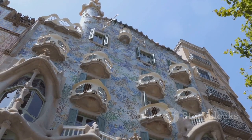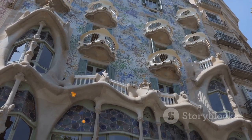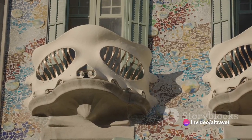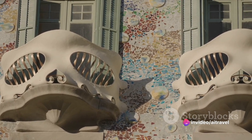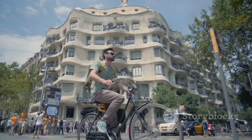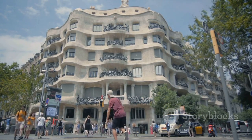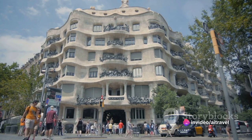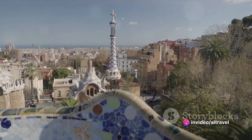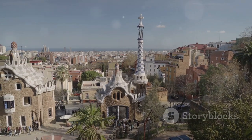Now we transition to two remarkable buildings that changed the face of Barcelona's architecture: Casa Batlló and Casa Milà, both creations of the brilliant Antoni Gaudí. Casa Batlló, known as the House of Bones, is a riot of color and shape. Its facade, draped in a mosaic of broken ceramic tiles, glistens in the sunlight, while the roof — resembling a dragon's back — captivates the imagination.